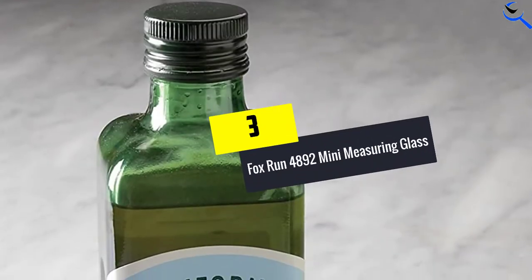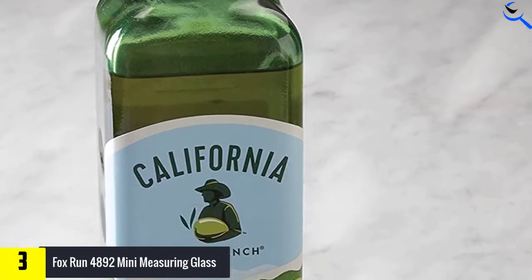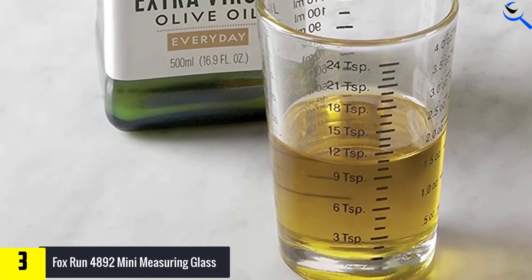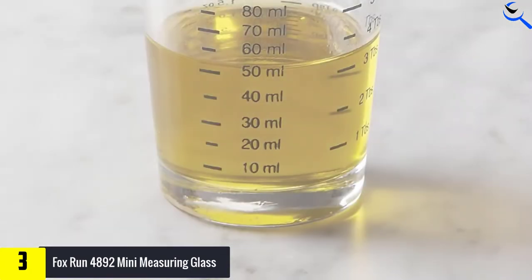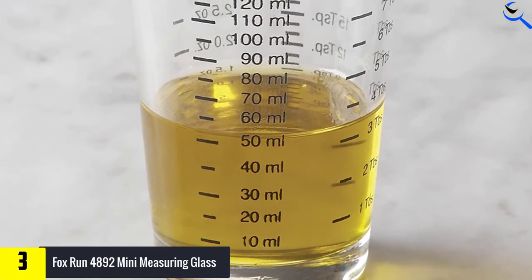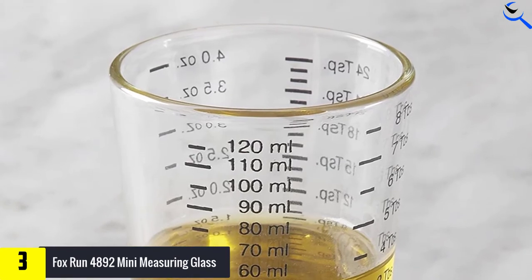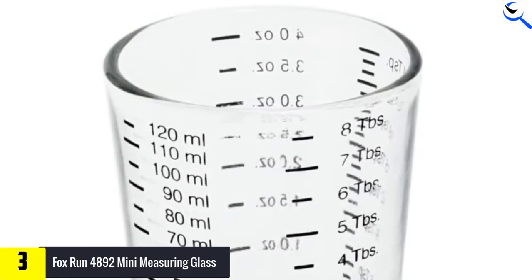At number 3, we have the Fox Run 4892 Mini Measuring Glass. The compact-sized glass measuring cup correctly measures liquid ingredients to prepare any well-balanced recipes. Furthermore, the permanent markings available on the glass would not create problems reading at all — they would never fade away or wear off even after 100 times of washing. For accurate measurements, there is also the inclusion of incremental measurements in tablespoons, teaspoons, milliliters, and fluid ounces. In all cases, there would be no difficulties while transporting petite amounts of foodstuffs.